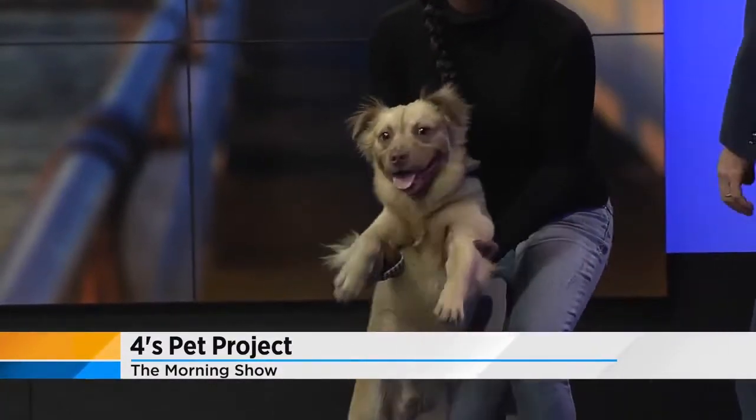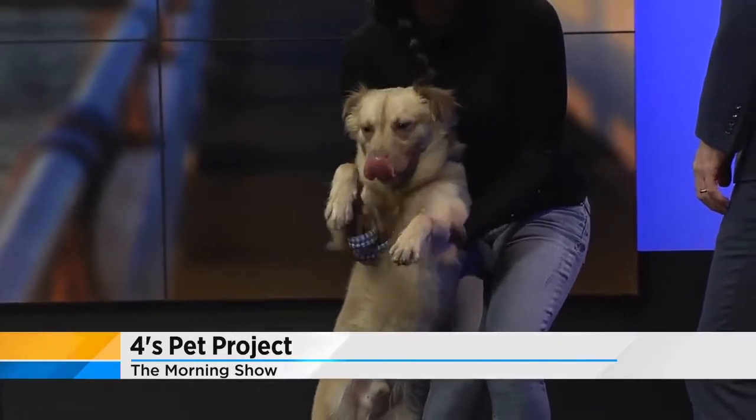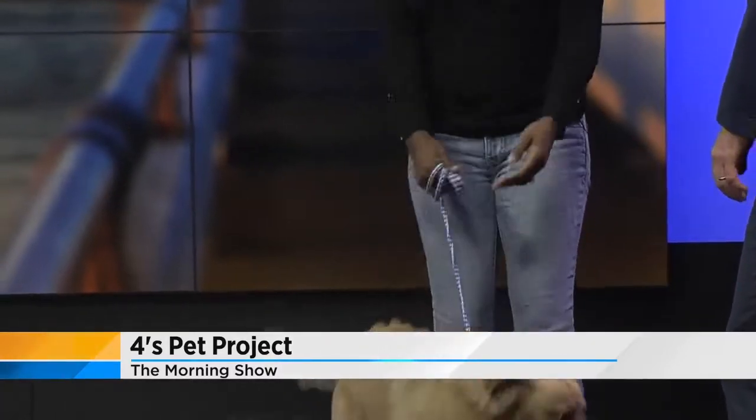He doesn't just say let's play, let's play. As you can see, he's not nippy. He's not trying to get at me. He's just a sweet ball of energy.